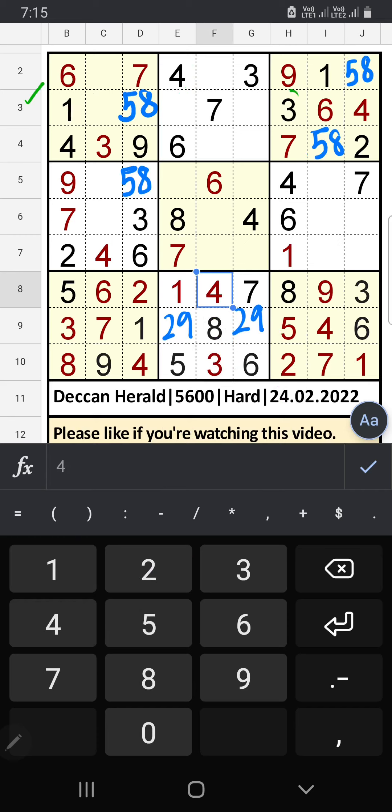5th row we have 3, so 3 can't come in this cell — 3 is confirmed here. 5th row and 6th row we have 3, so 3 can't come in these cells. Column J also we have 3, so 3 can't come in this cell — then 3 is confirmed here.